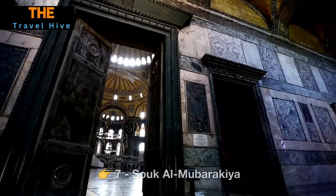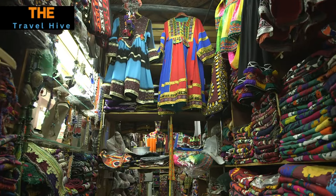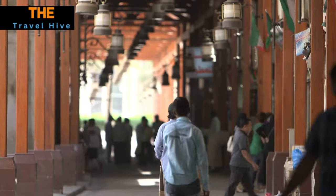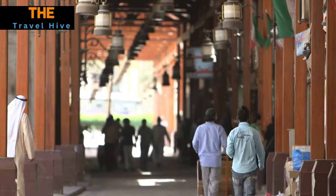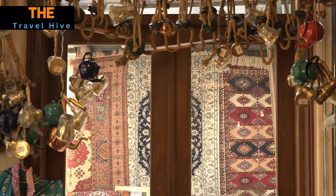Number 7: Sukh al-Mubarakia. Our exploration leads us to Sukh al-Mubarakia, a vibrant and historic marketplace that serves as a living testament to Kuwait's rich cultural heritage. As you wander through the bustling alleyways, you'll discover a sensory delight of traditional goods, aromatic spices, colorful textiles, and a wide array of local delicacies. It's an immersive experience that allows you to connect with Kuwait's past and present.